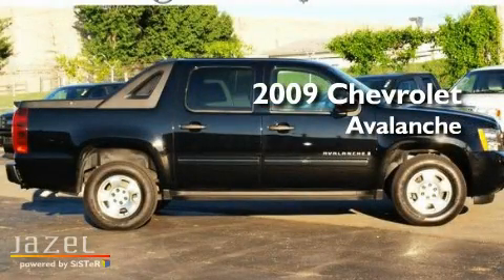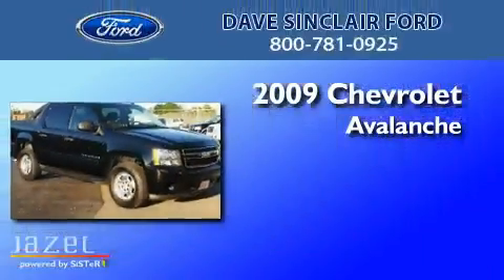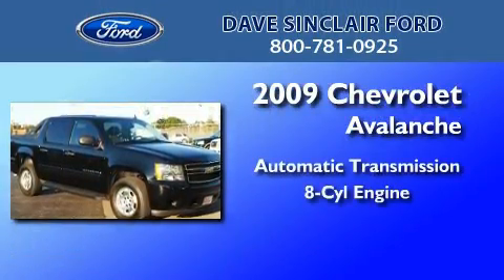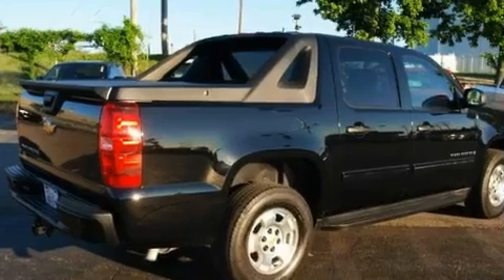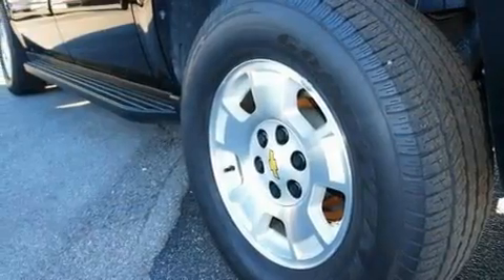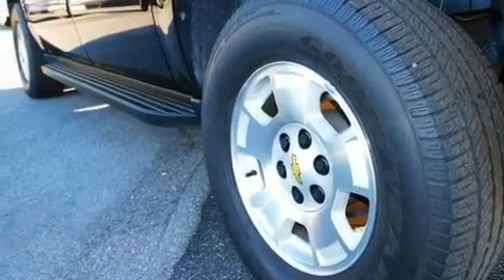This is a 2009 Chevrolet Avalanche. This truck has an automatic transmission and a V8. Its top features include a power driver's seat, a heated driver's side view mirror, and a trailer hitch receiver.